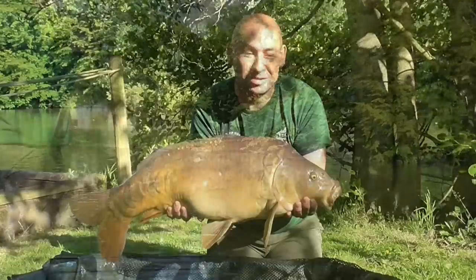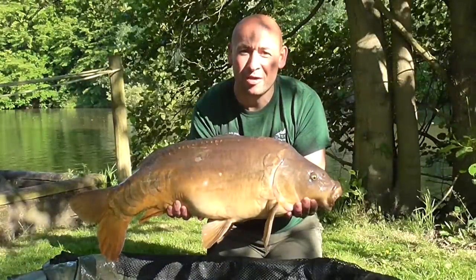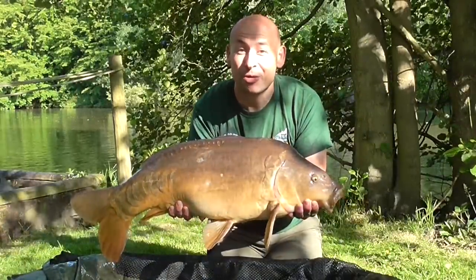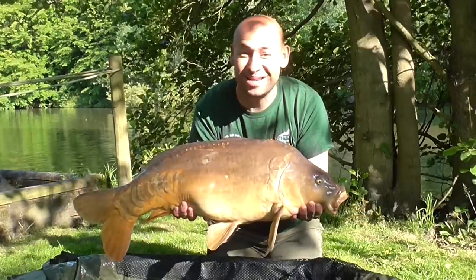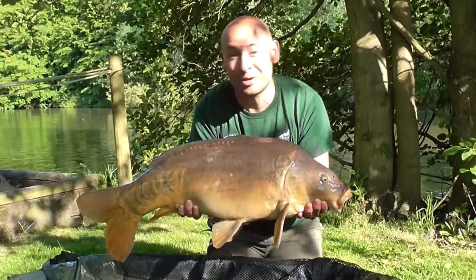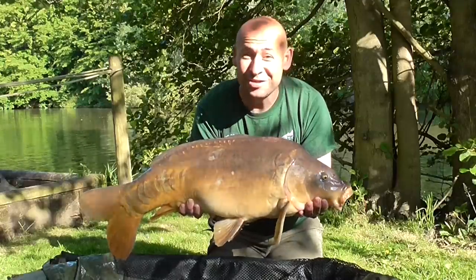Well, there we go — just over 20 pounds. Early morning after the first night, and my middle rod peels off, probably the one I wasn't that happy with, and there you go, it's produced a fish — just over 20 pounds. First one of the session for us, and couldn't be happier really.